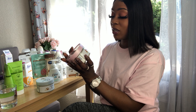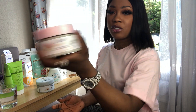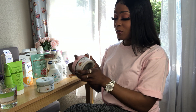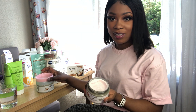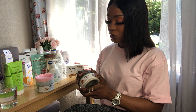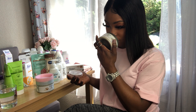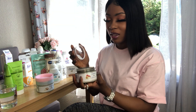So my most recent purchase is the Dove exfoliating body scrub — this is the palmarosa seed and shea butter scent. I picked this up because I've got sensitive skin and the reviews said it was quite good for sensitive skin. I didn't smell it in store, I waited until I got home, and it's a very sweet scent.